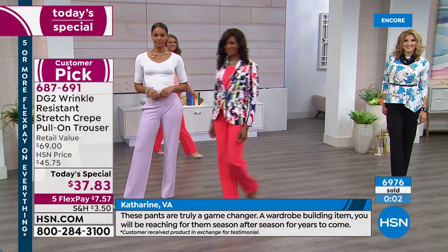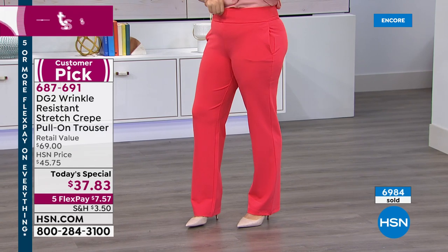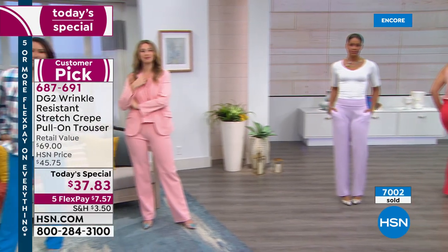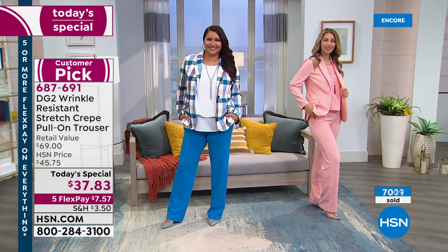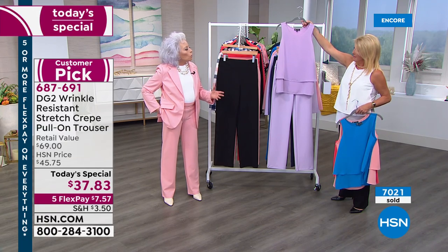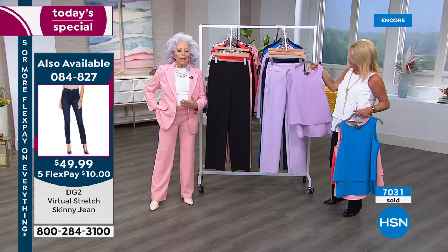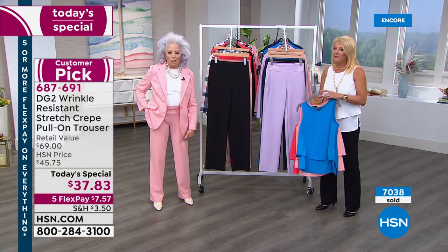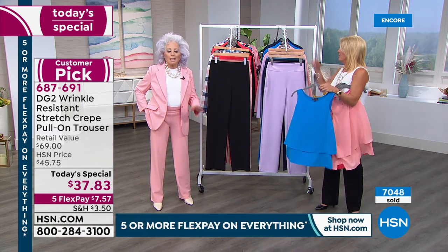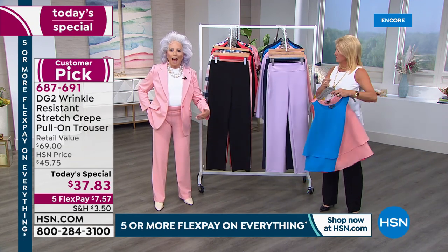Everything about DG2 is about putting you into a style zone that you would never expect at the price point. The tanks are coming up — we have sold over 1,000 in just a couple little mentions without even doing a presentation. It is my all-time number one favorite tank made by any designer in the entire world. It's the only item ever in the history of HSN I've said that about, and I have eight of them.